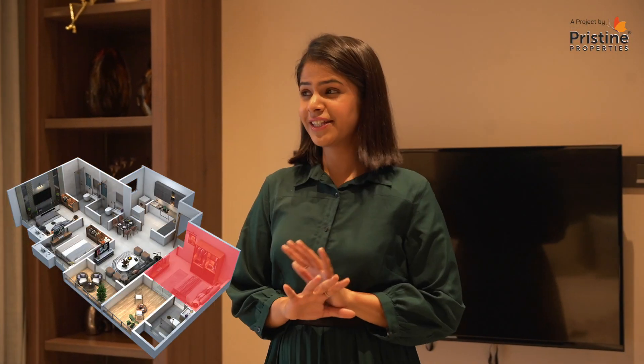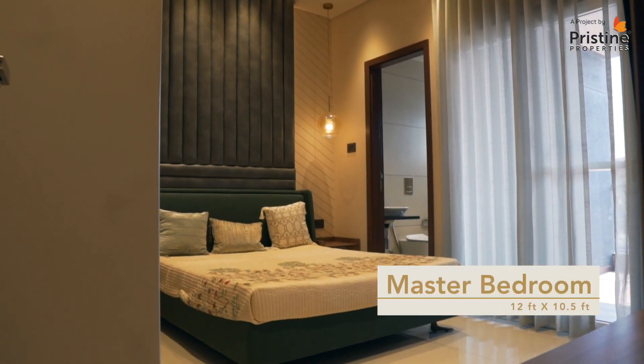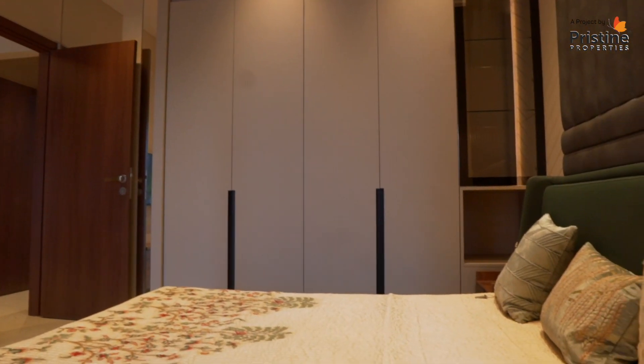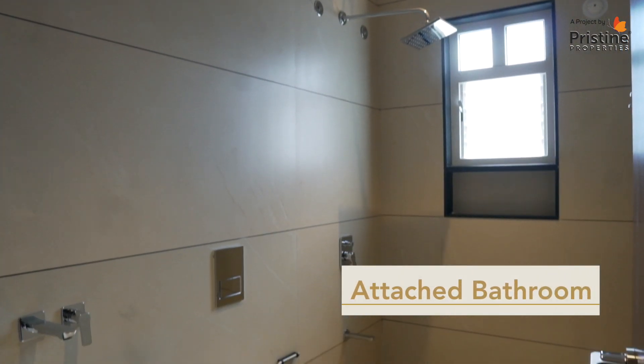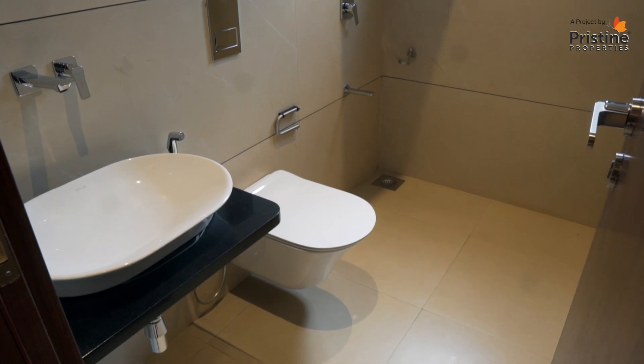Now we look at this spacious master bedroom that spans over 12 feet by 10 and a half feet, and has a huge sit-out of 10 feet by 7 feet. The master bedroom also has an attached washroom which gives solar water heating and has all premium sanitary fittings.